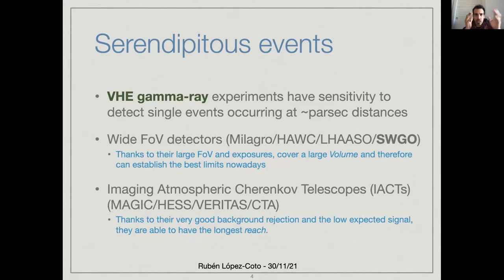There are two types of detectors at these energies. You have the wide field of view detectors like Milagro, HAWC, LASSO, or the future SWIGO, that have very long exposures but do not have so much reach. And then we have pointing instruments like imaging atmospheric Cherenkov telescopes, like MAGIC, HESS, VERITAS, or the future CTA, that have better reach but do not have so much exposure.